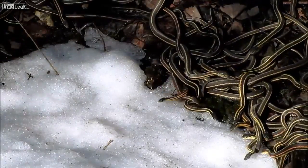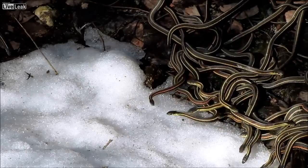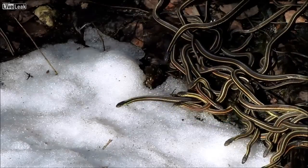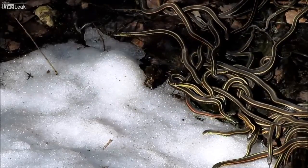The real significance of snow to these emerging red-sided garter snakes is what they're doing to it here — they're drinking from it. When the snakes emerge from hibernation they're thirsty, and melt water from any remaining snow can be an important resource.